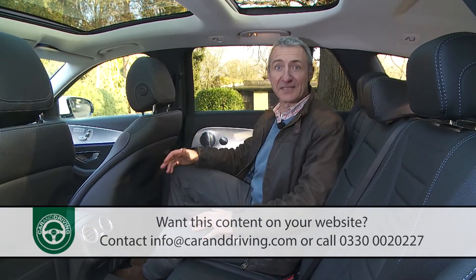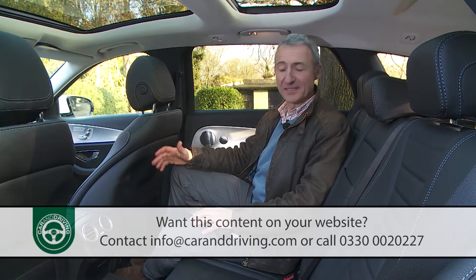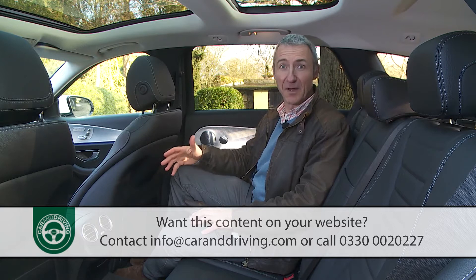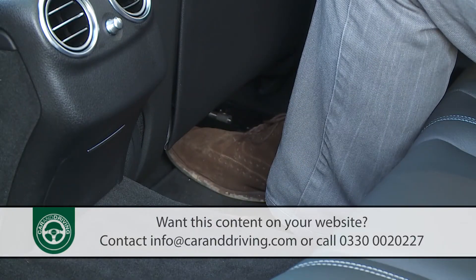In the rear, the first thing you'll find is more than ample space. If the front passengers have their seats at the lowest setting you might find room for your feet slightly limited, but otherwise the rear footwells are big and broad.